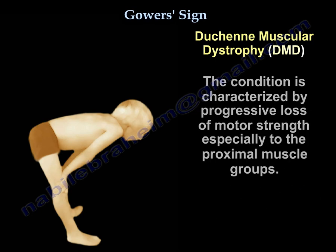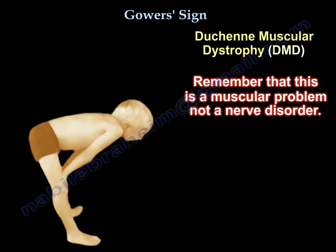The condition is characterized by progressive loss of motor strength, especially to the proximal muscle groups. Remember, this is a muscular problem, not a nerve disorder.